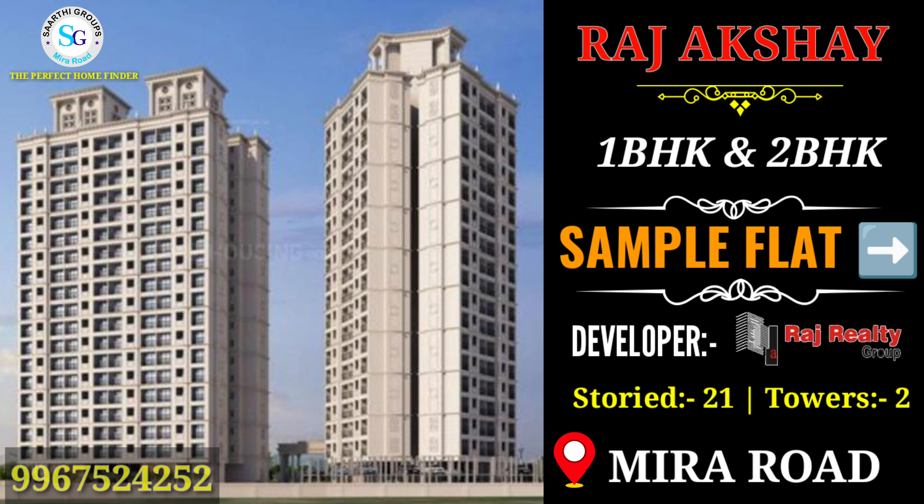I have brought a new project to you by Raj Akshay's name. Raj Reality's project has 1 and 2 BHK configurations. You will see the sample flat of a 21-story tower with two building assets. This flat is available at a mirror room location.